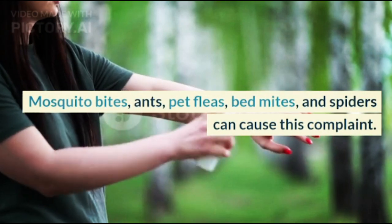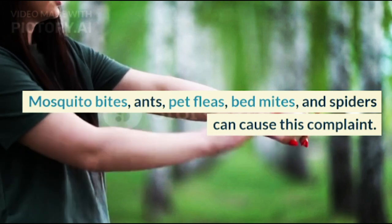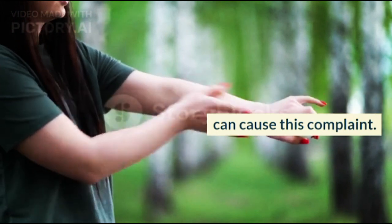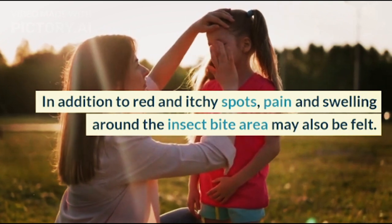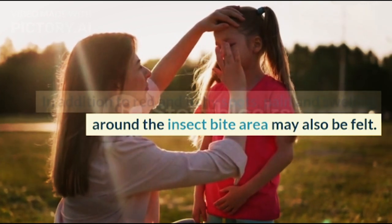Mosquito bites, ants, pet fleas, bed mites, and spiders can cause this complaint. In addition to red and itchy spots, pain and swelling around the insect bite area may also be felt.